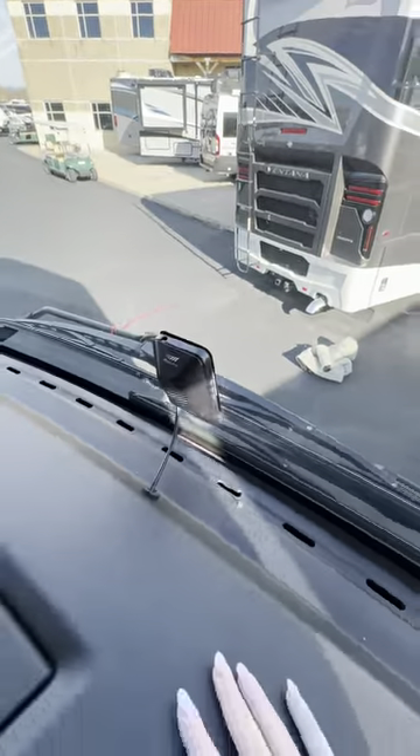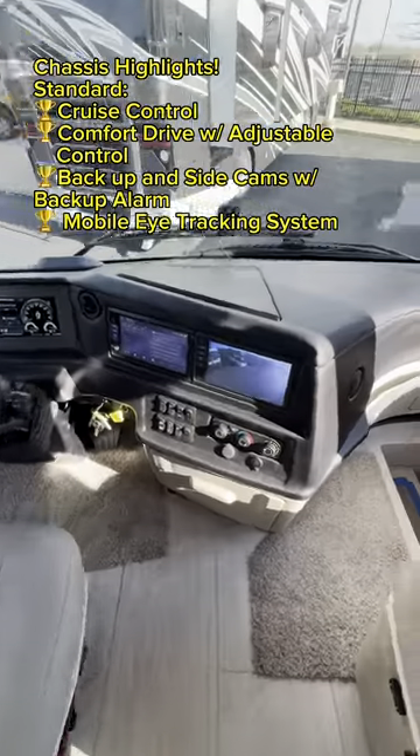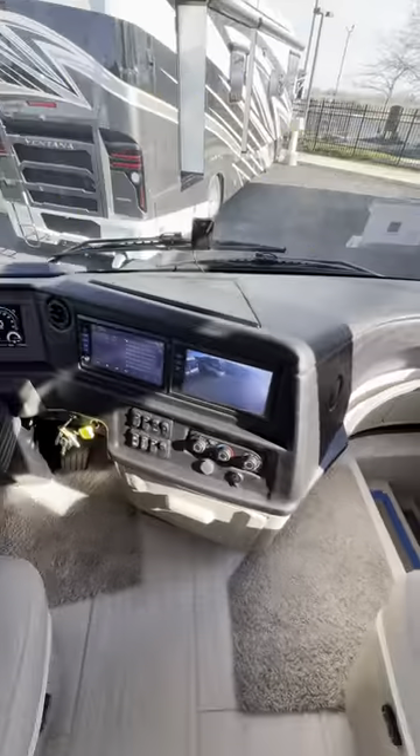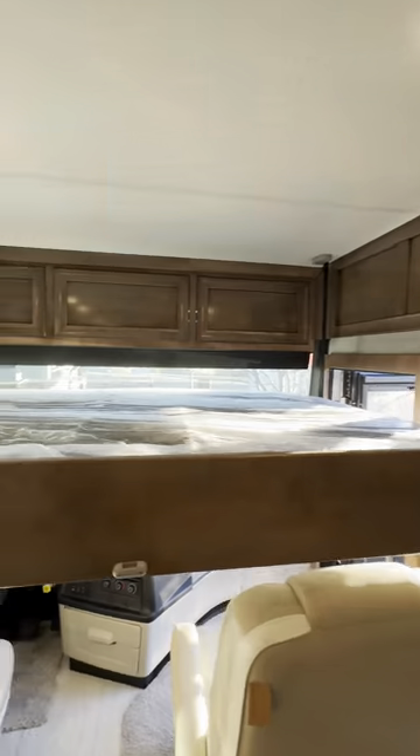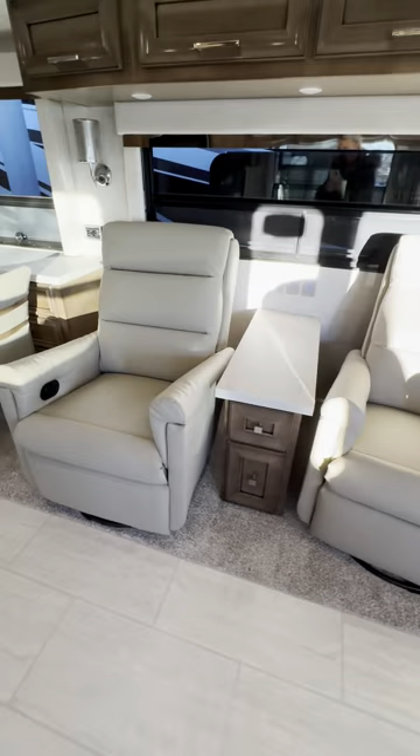When driving a 40-foot bus, safety is super important, so Numar has added several safety features. Standard on both the Freightliner and the Spartan chassis is cruise control, comfort drive, and the MobileEye tracking and lane departure warning system.